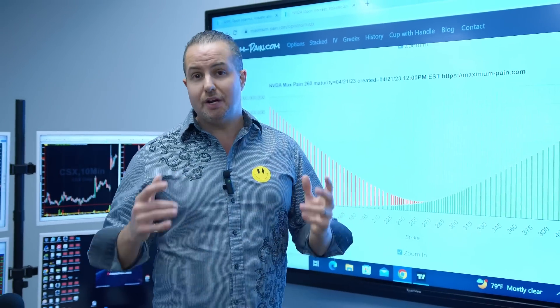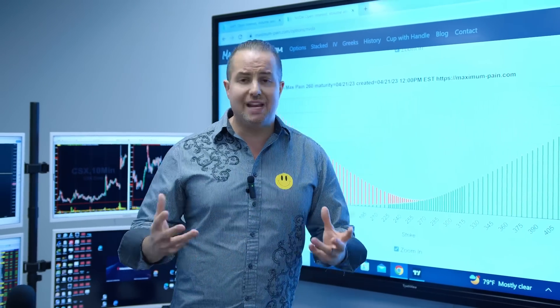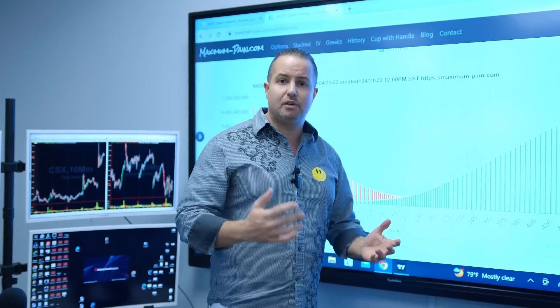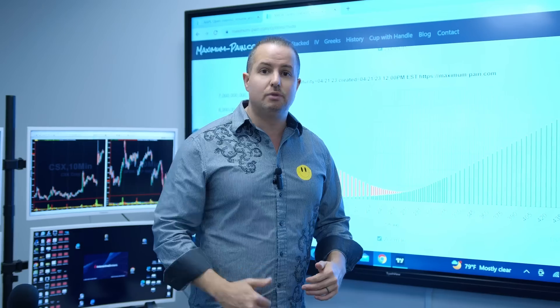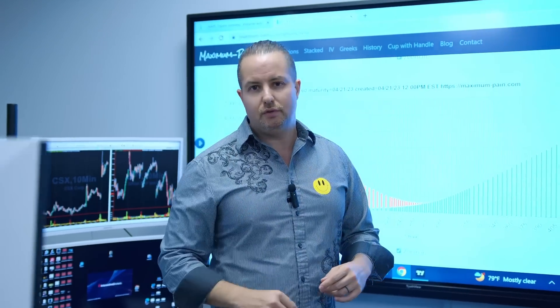So again, these are some insights. I hope you guys find them useful. To me, this is really important information. Just understanding the game — you might say, 'Oh darn, it's rigged.' No sense in doing that, folks. Learn the game so that you don't fall into the traps. That is the key. You guys have a wonderful rest of your day.